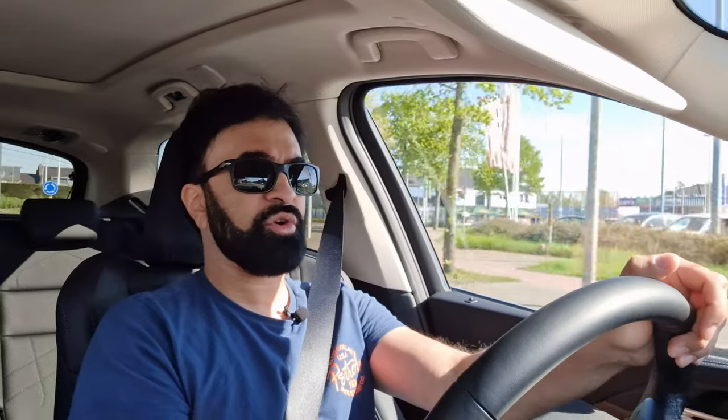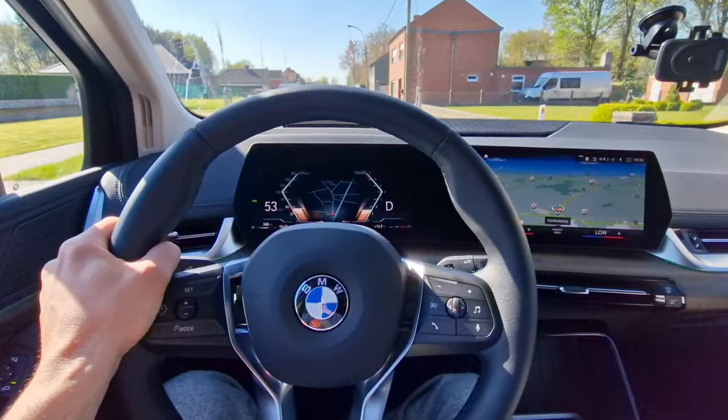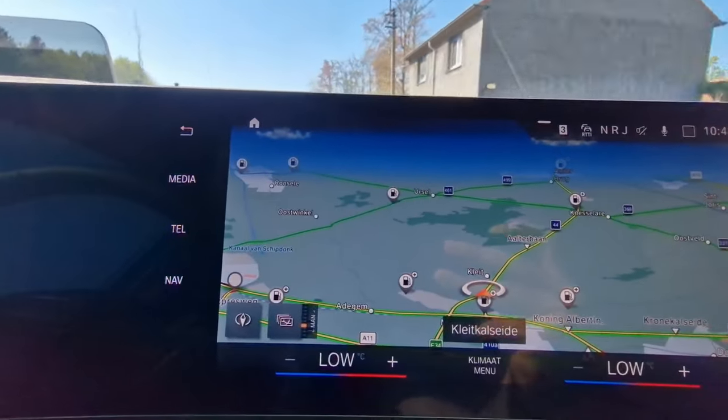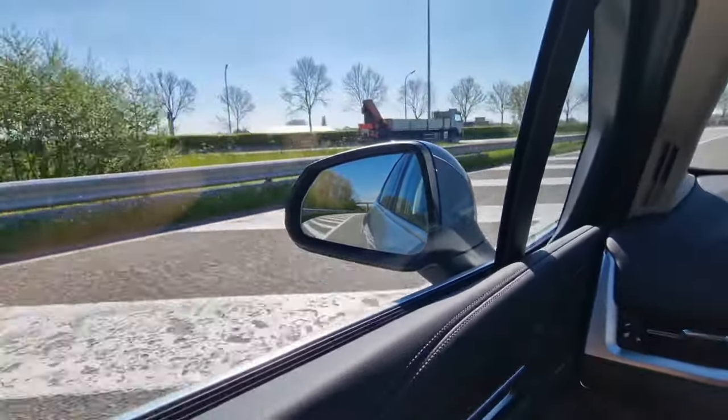Sound deadening in the 2 Series Active Tourer is okay at best — it's not on the level of a 5 Series or 7 Series, but those are a completely different price category. It's not intrusive; you do hear a small amount of tire noise. When the engine is cold you can definitely hear it since it's a 1.5-liter three-cylinder, though when it warms up the sound reduces somewhat. I don't hear any wind noise from these mirrors, which is a pleasant surprise given their shape.